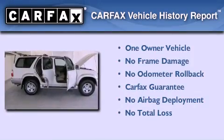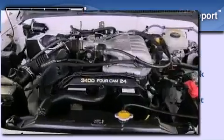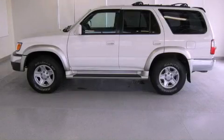This SUV has had only one owner, and it qualifies for the Carfax buyback guarantee. This automobile won't last long at this price — call and arrange a test drive now.